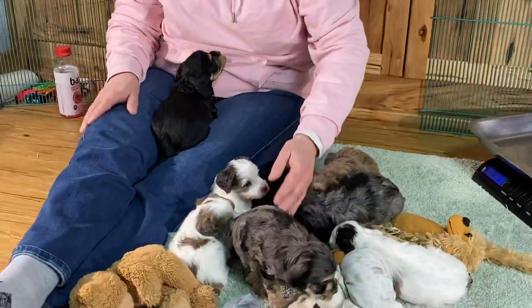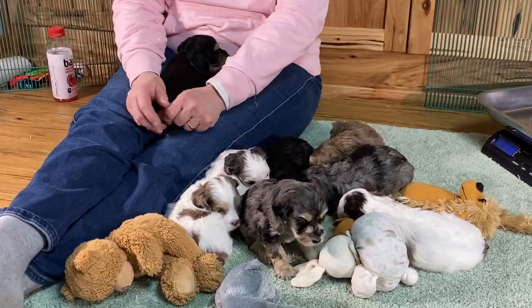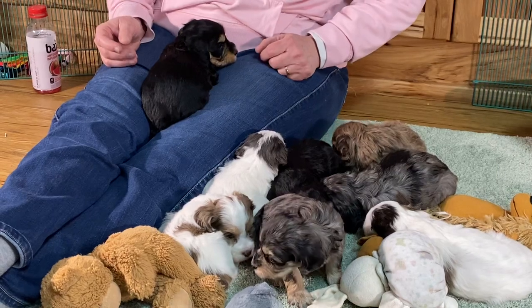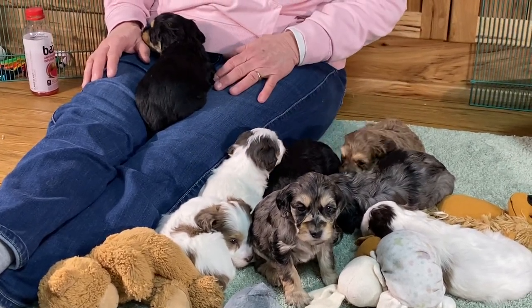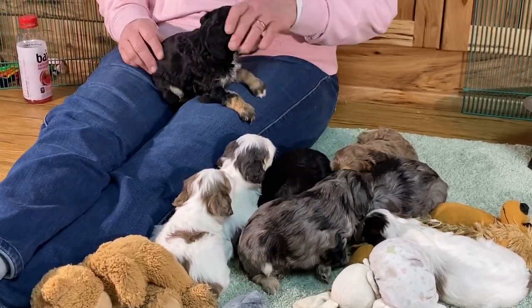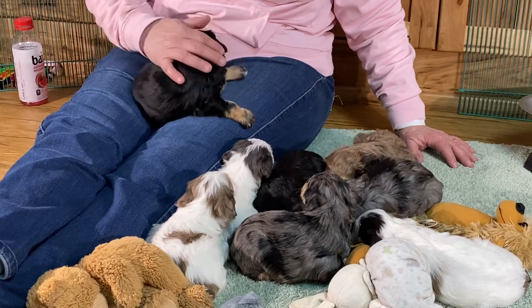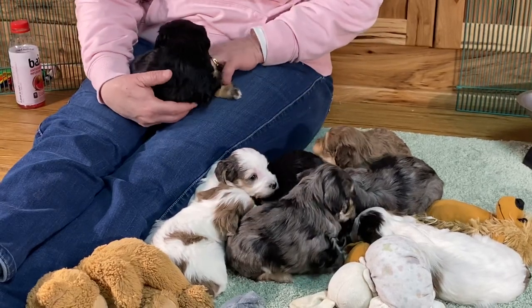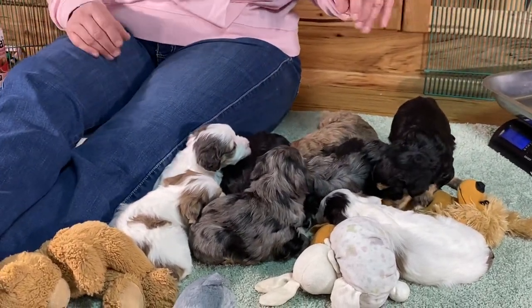It would be lovely if they stayed this calm all the time, but believe me they will not. When you get them home you're going to say we drugged them, because they're never going to be calm when you get them home. But they're doing really good. Next week they'll get their first five-way shot. They've started on cottage cheese in the mornings with their probiotics. They're doing really good and they're on their way to becoming little people.